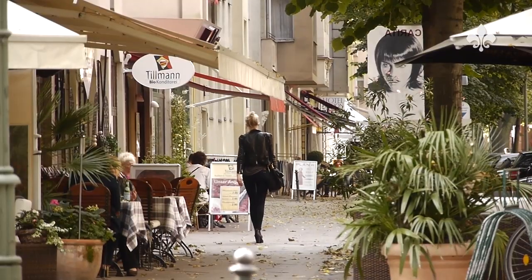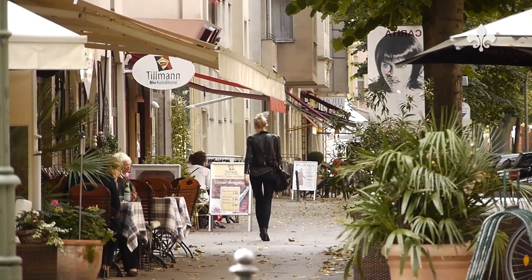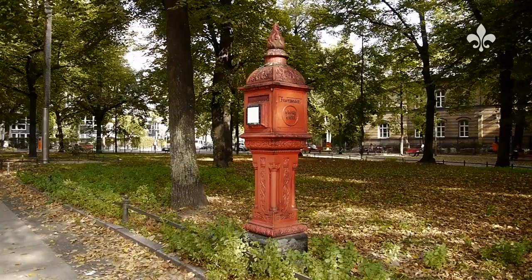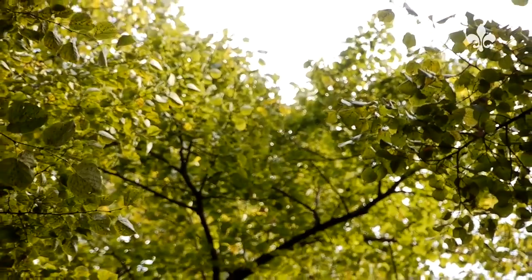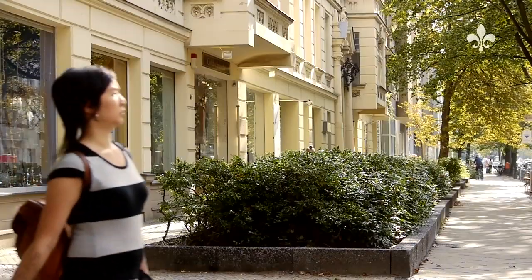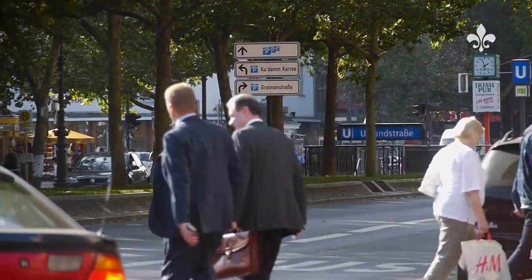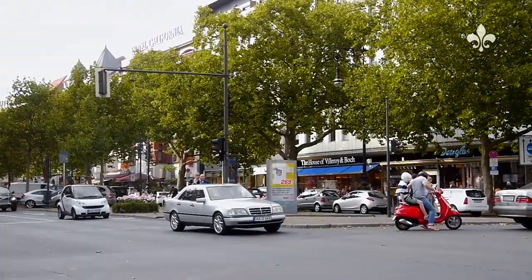Uhlenstraße 54-55 is located between Düsseldorferstraße and Pariserstraße, not far from Hohenzollendamm, which connects you within a few minutes to the A100 motorway. The Kurfürstendamm, with all of its attractions, is also only a few hundred meters away.